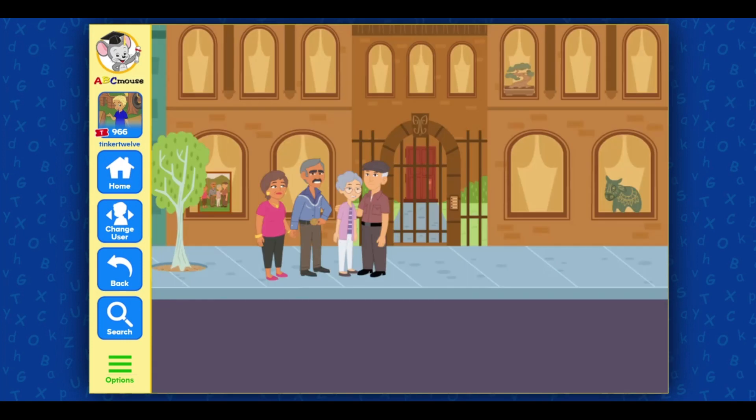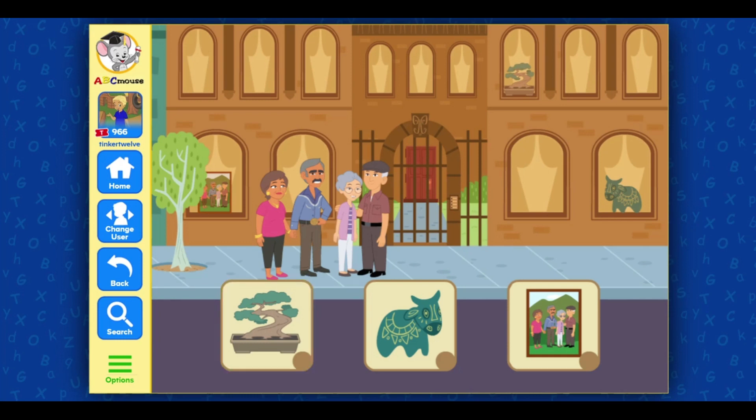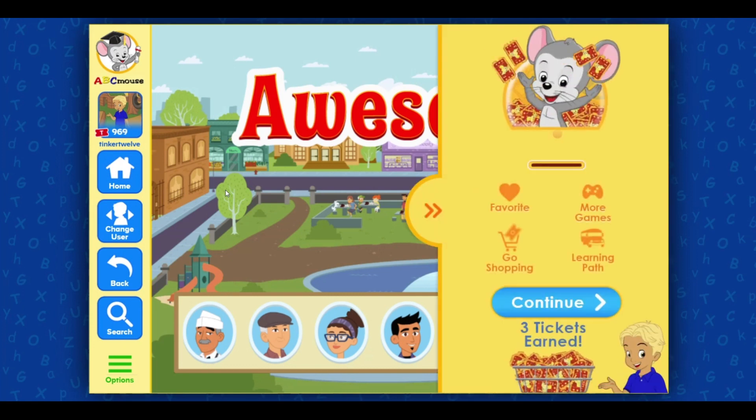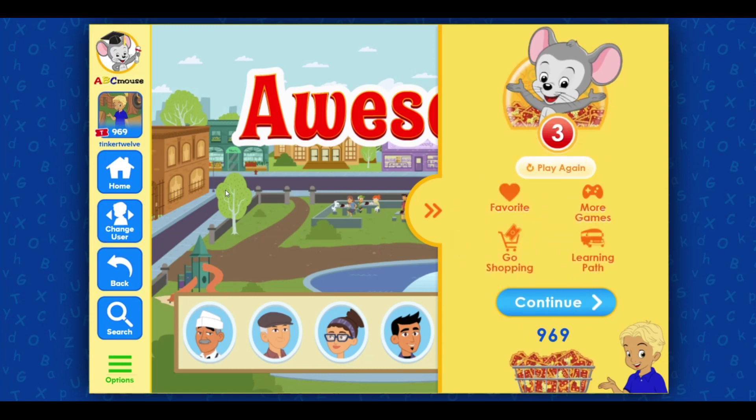My grandparents are Japanese and Mexican, so we have things in our house from both cultures. Select three items off of my list: bonsai tree, Mexican clay vase. Mexican clay vase — only one more to go! Photo of my grandparents. Fantastic! Awesome!